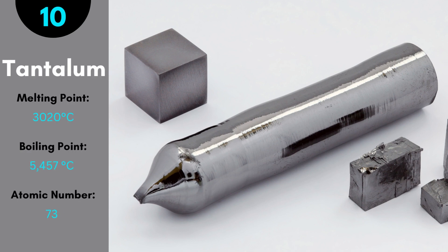Tantalum is useful in making capacitors and high power resistors. The melting point is 3,020 degrees Celsius. Furthermore, it is used in the surgical industry because it is inert to the human body.